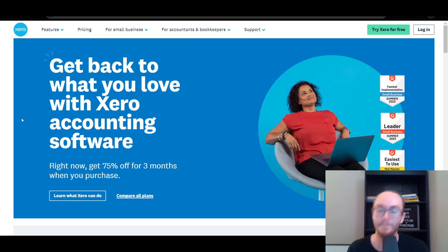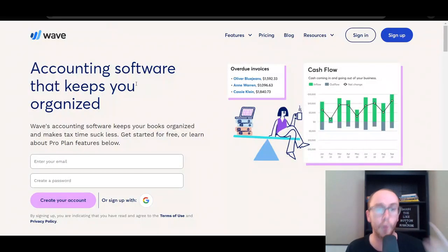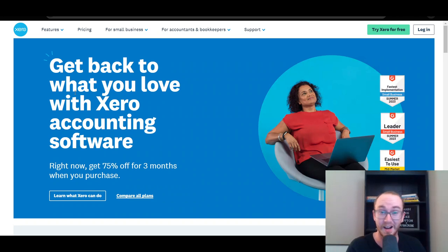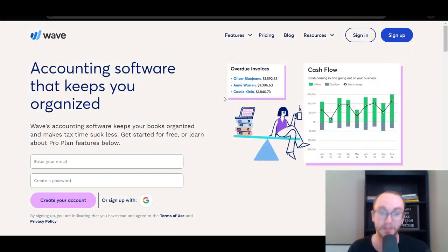Hopefully you guys found this comparison video helpful — comparing Xero versus Wave, which is the better accounting software for you. It depends on your business and your level of experience. If you do want to check out either of these companies, whether it be Wave or Xero, check out those first links down below in the description. If you enjoyed this video or found it helpful, smash that like button, hit the subscribe button, and notification bell so you're notified whenever I upload. That was all for today's video — I'll see you in the next one. Peace out.